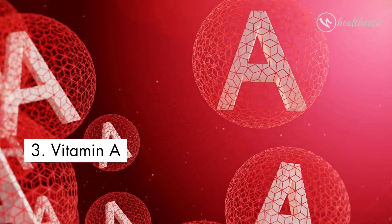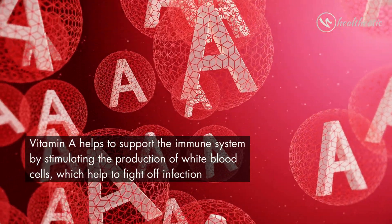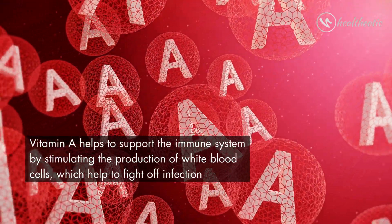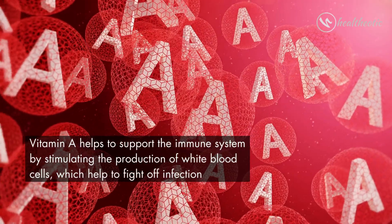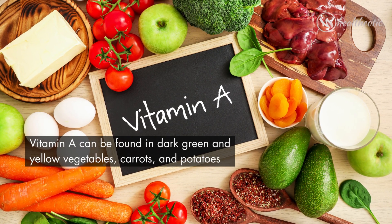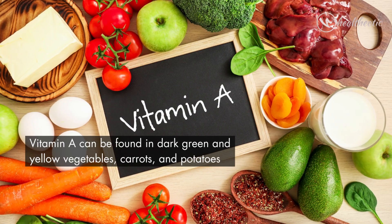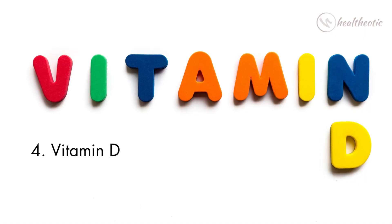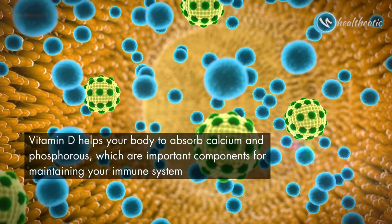The next vitamin is vitamin A. Vitamin A helps to support the immune system by stimulating the production of white blood cells, which help to fight off infection. Vitamin A can be found in dark green and yellow vegetables, carrots, and potatoes.